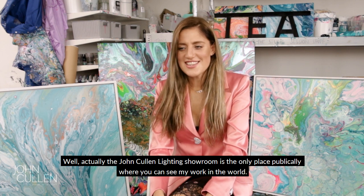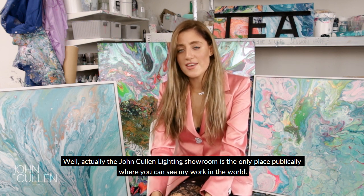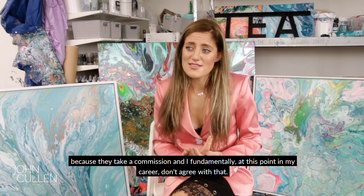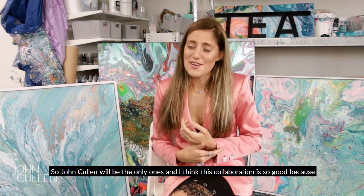The John Cullen showroom is the only place publicly where you can see my work in the world. We sell to clients internationally every single day but we're not represented by any galleries, because they take a commission and I just fundamentally, at this point in my career, don't agree with that.